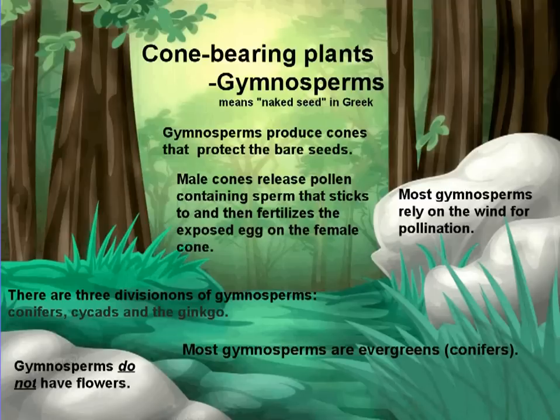The male cones release the pollen containing sperm that sticks to and then fertilizes the exposed egg on the female cone. In the springtime, all that yellow that blows around and lays down on your car is usually pollen from pine trees. Most gymnosperms rely on the wind for pollination, so the pollen on your car has been blown there by the wind.